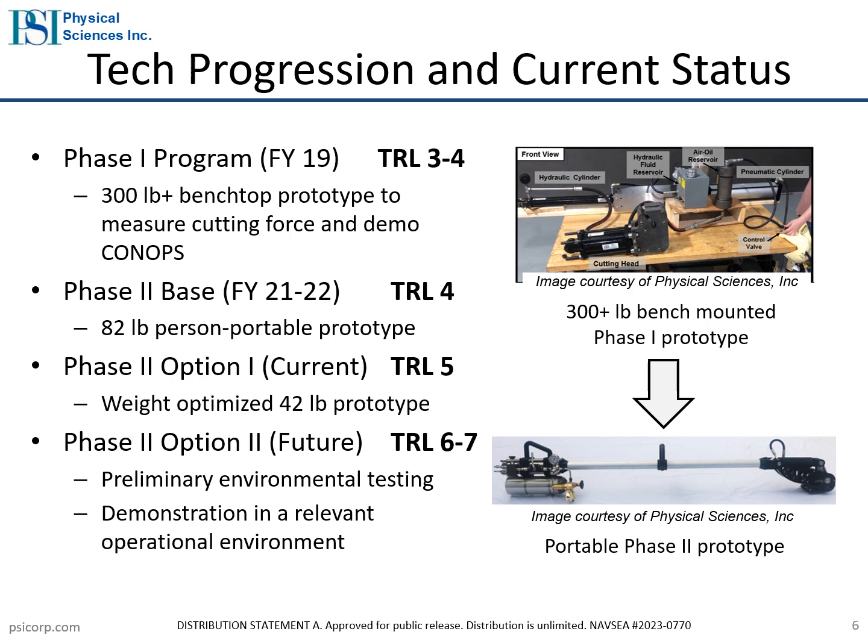In the Phase 1 SBIR program, PSI matured the HIFE to a TRL-4 using a benchtop prototype with off-the-shelf components. In the Phase 2 Base and Option 1, PSI matured the technology to a TRL-5 by demonstrating a weight-optimized, person-portable prototype. In the Phase 2 Option 2, we will mature the HIFE to TRL-7 by completing preliminary environmental testing and demonstrating performance in a relevant operational environment.